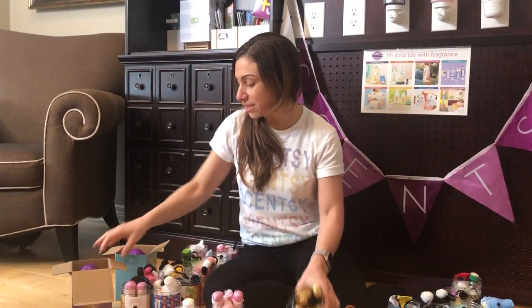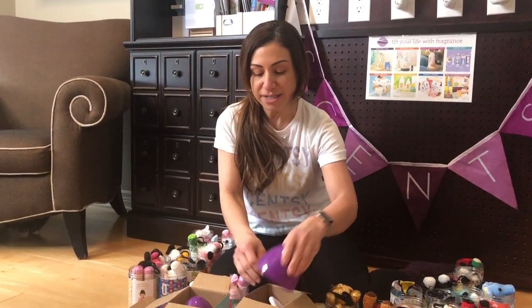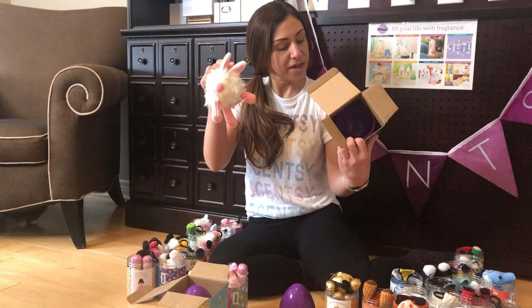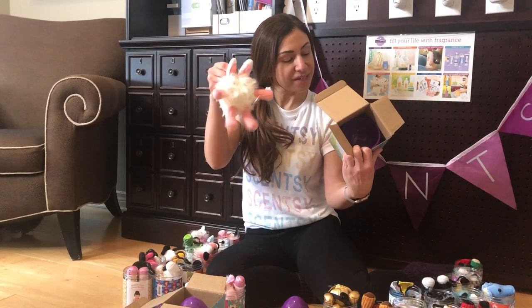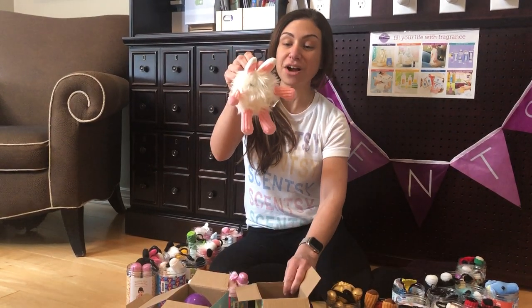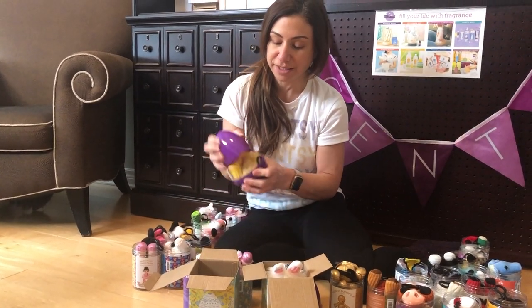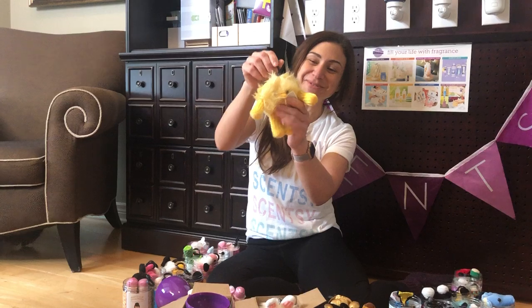From the Easter collection that just passed, I also got one of each of the eggs. This one is called Fuzzy the Bunny, scented in Rockin' Ruby Raz, and then this one is Chirp the Chick, also scented in Rockin' Ruby Raz.